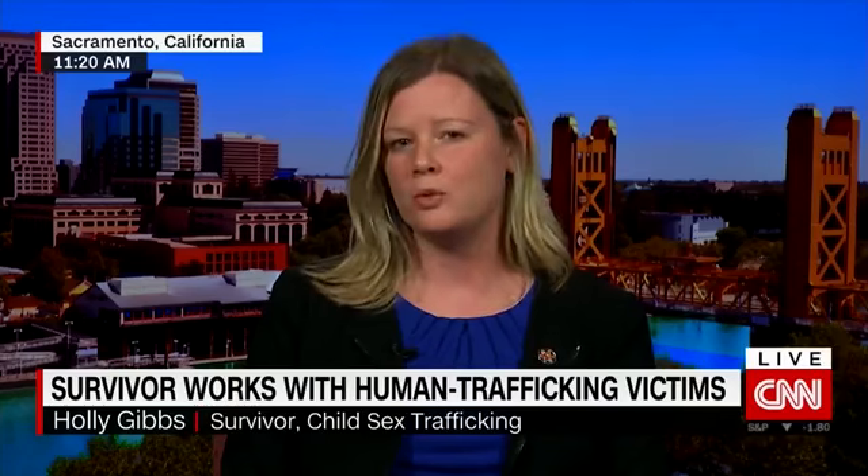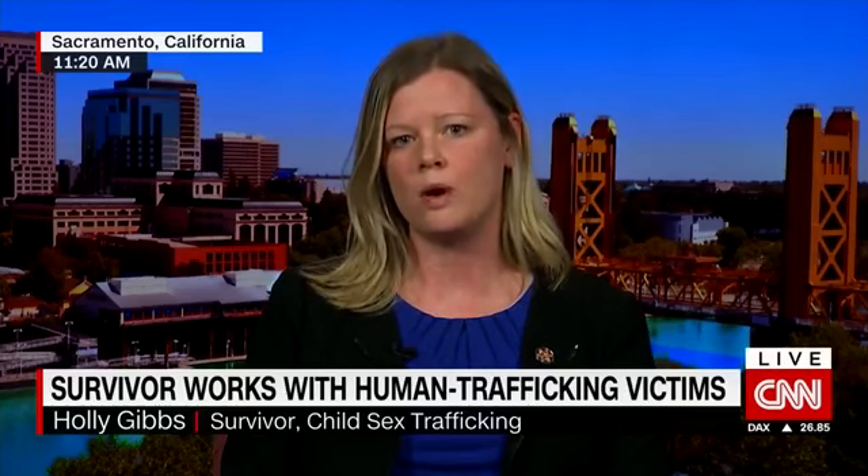Like most victims of human trafficking, I was a vulnerable kid. At the age of 14, I was angry, insecure, and struggling with the transition between middle and high school. That's when I met a man who took advantage of that vulnerability. I was forced into prostitution within hours of running away with this person who pretended to be a friend offering me a better life. Within days, I was recovered by law enforcement.